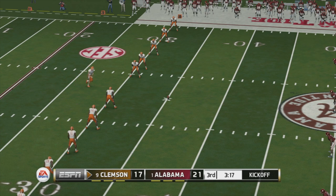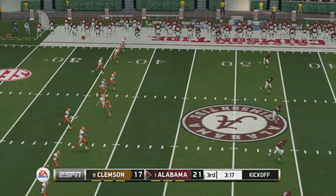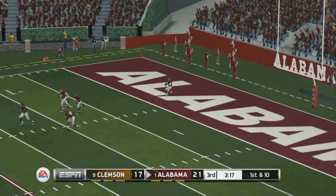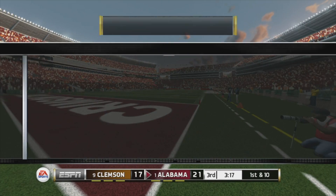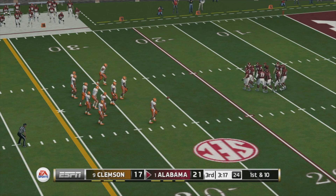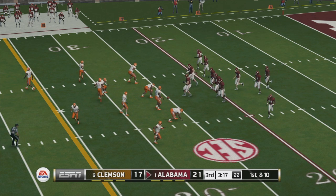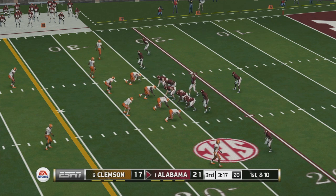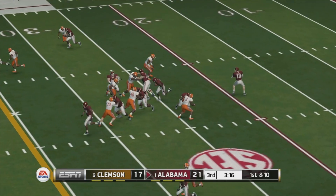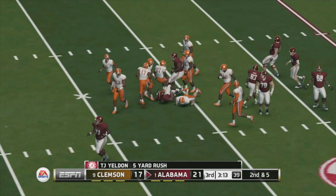He tacks on the extra point. Clemson gets set to kick this one away and sends it sailing downfield — into the end zone for a touchback. Alabama's offense was rolling along earlier and now they've gone ice cold in the third quarter. They almost look like a different team, coming out of the locker room a little flat in the second half. We'll see if something can spark them before they end up losing this ball game.